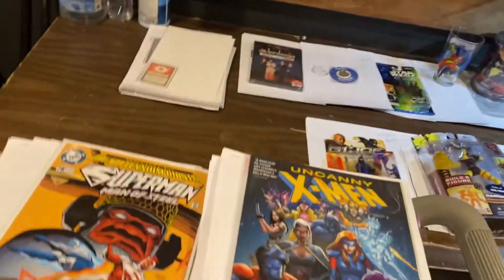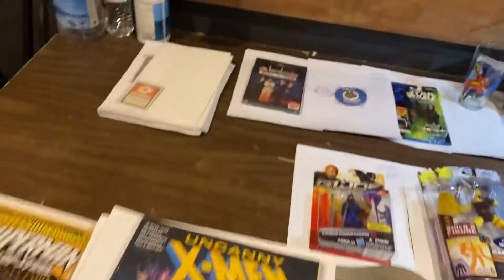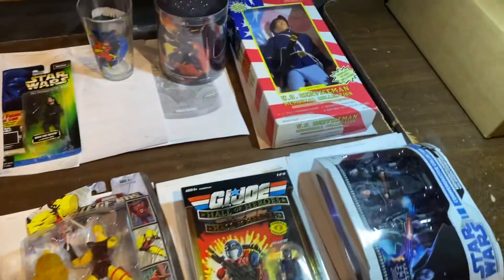Welcome everybody to a massive What's Moving with D. I'm D, and I'm here to tell you what's moving.